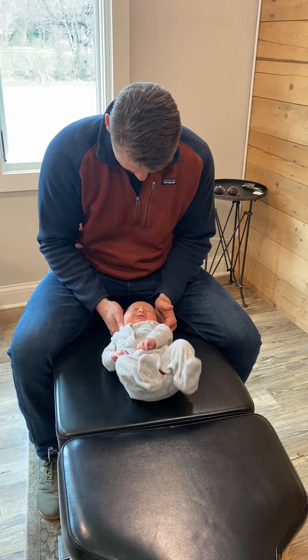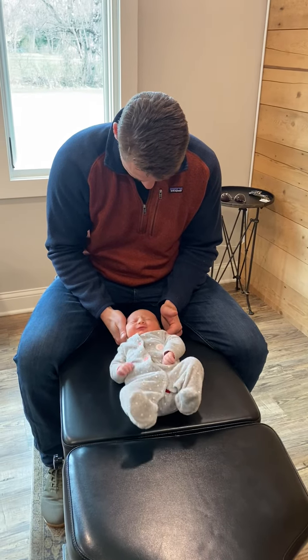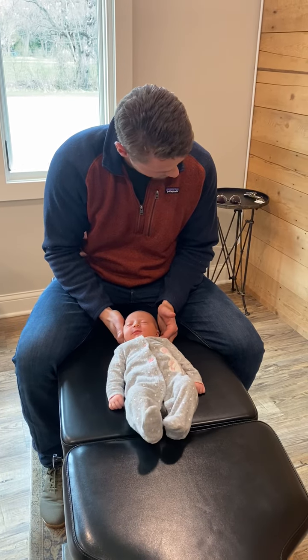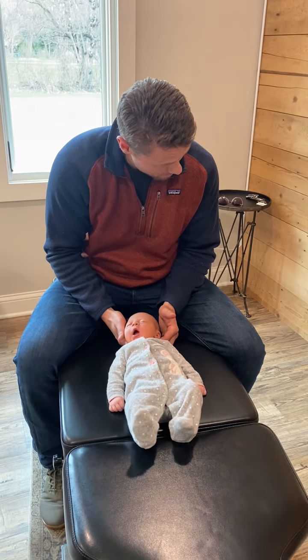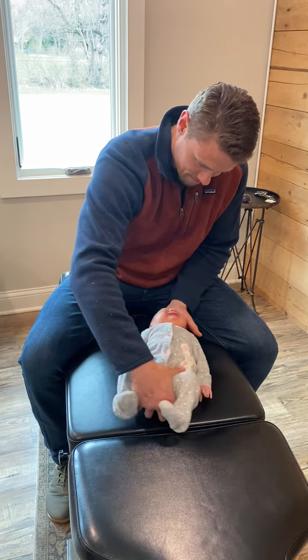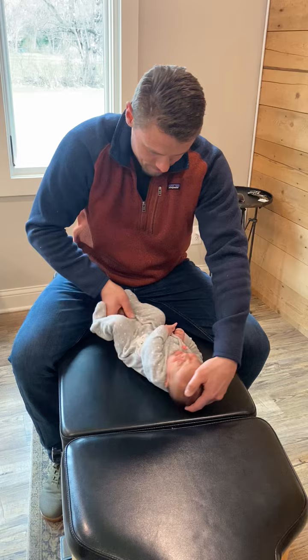What are you guys? Elliot, Elliot, you're just good? Yeah. Do you like being a big brother? Yes. I like giving her kisses and hugs. No, I'm giving her her noogie.